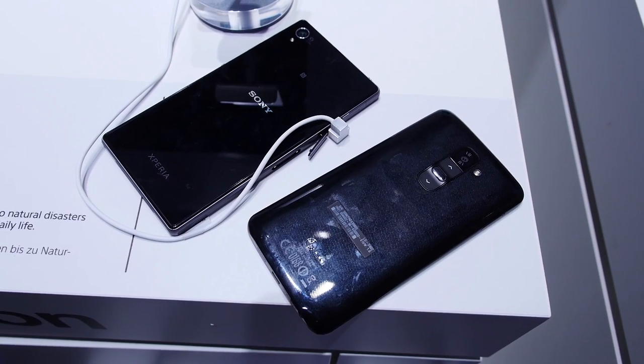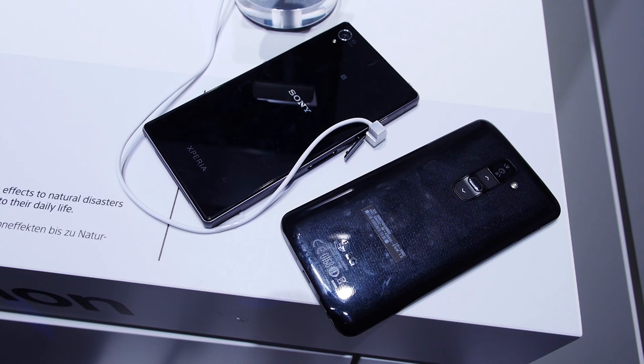What we have here are two phones that might be as close in competition as it can get. Hey, it's Joshua Vergara from Android Authority. And this is the Sony Xperia Z1 versus the LG G2 in this quick look.